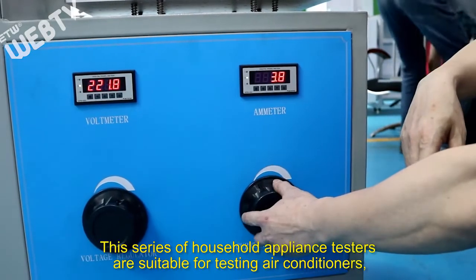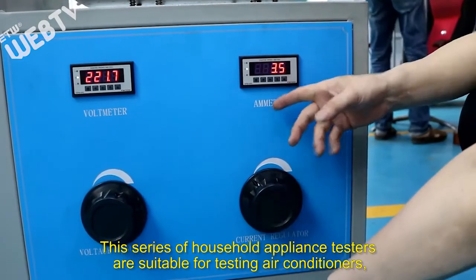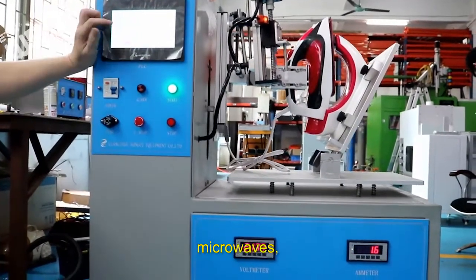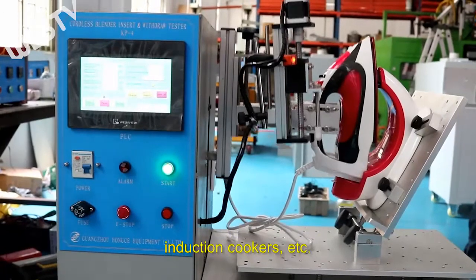This series of household appliance testers are suitable for testing air conditioners, refrigerators, washing machines, microwaves, kettles, induction cookers, and more.